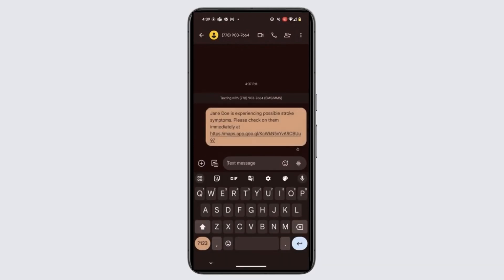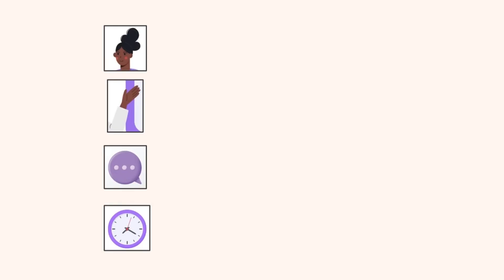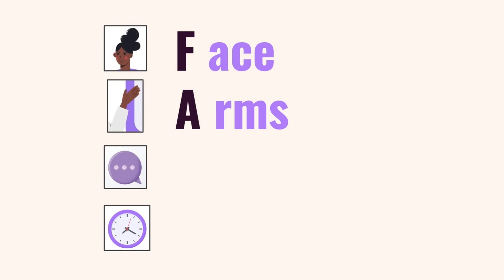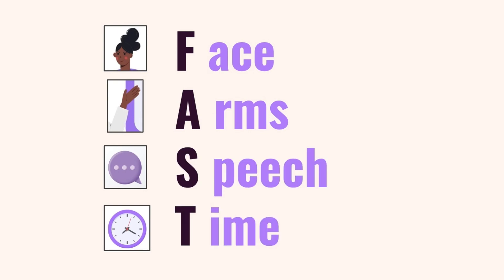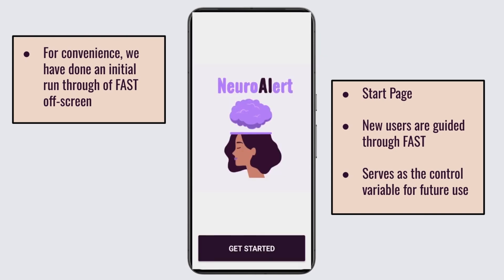In the event of a suspected stroke, the user's location is automatically dispatched to their emergency contacts. By adopting the widely recognized FAST protocol – Face, Arms, Speech, Time – our app guides users through a quick series of tests to evaluate potential symptoms.